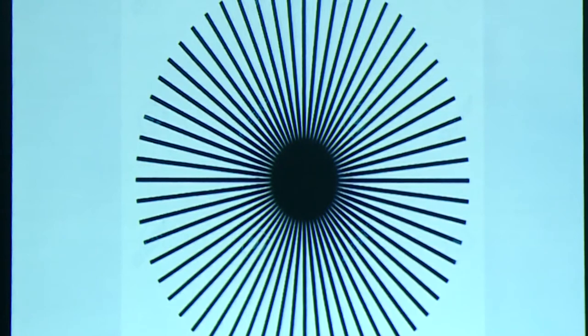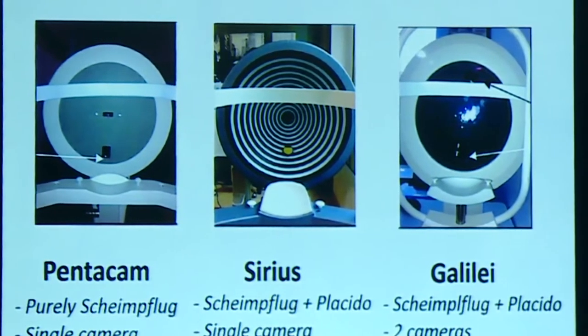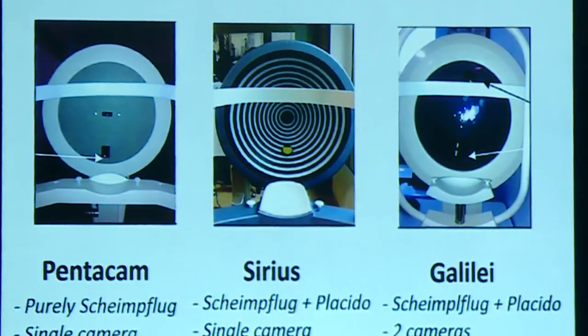In Scheimpflug devices, slits are projected so that the maximum data points are at the central 2–3 mm, because as corneal surgeons we know patients see 90% of the time through the central 2 mm. More data points in the central cornea means better reproducibility and accuracy. In Scheimpflug devices we have Pentacam, Cirrus, and Galilei. Pentacam is a purely Scheimpflug device, whereas Cirrus and Galilei have also incorporated a Placido. Galilei features two Scheimpflug cameras along with a Placido camera.